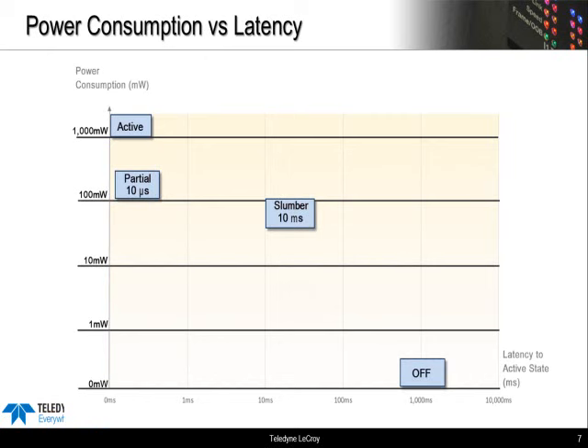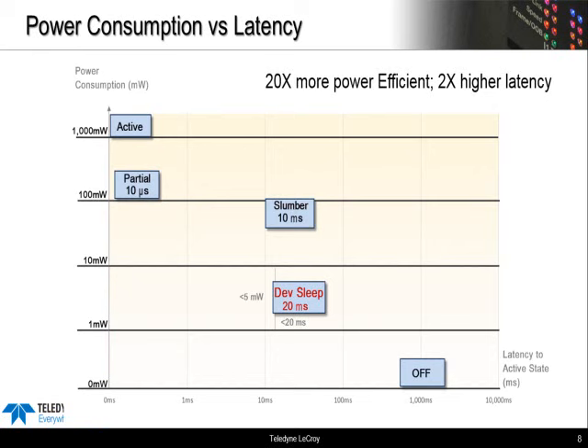The power savings are substantial. A typical SSD will draw 100 milliwatts when in slumber mode. When in DevSleep, the drive can go as low as 5 milliwatts — that's a 20x improvement in power efficiency, yet the exit latency is only 2x slower compared to slumber. DevSleep represents a middle ground between slumber and off, and it's well-suited for SSDs because there's no spin-up time. It's one of the reasons these Ultrabooks are getting such great battery life.